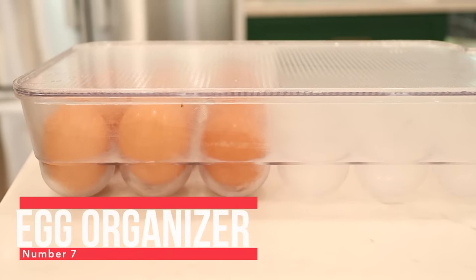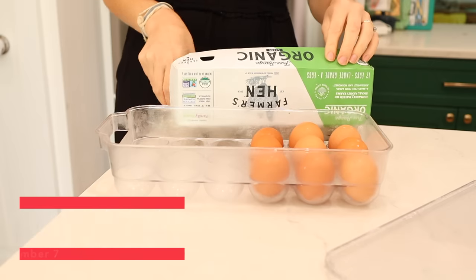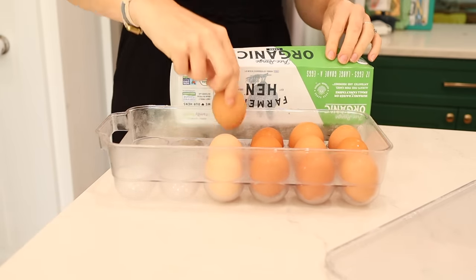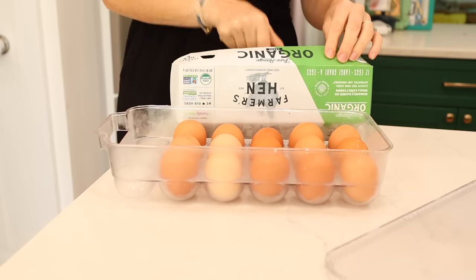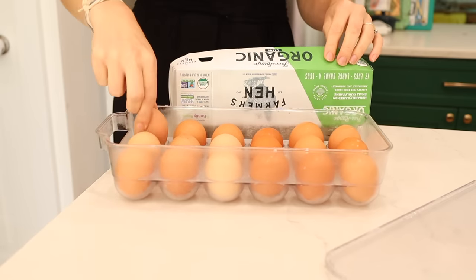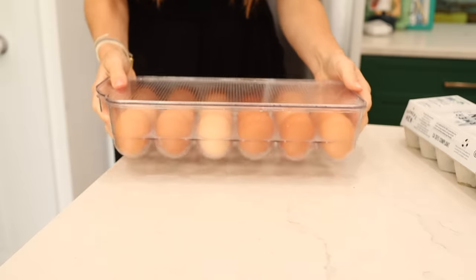Speaking of acrylic organizers, number seven is my egg organizer. I bought this just because I thought it would look cute — it would be cute to have my eggs organized in a clear carton instead of a cardboard one. But I've found it so much better for egg storage. I love that I can store more than a dozen eggs, and most of all I can always quickly see how many eggs we have. I used to over-buy eggs all the time, or see a carton, think I had eggs, go to open it, and find only one egg in there.